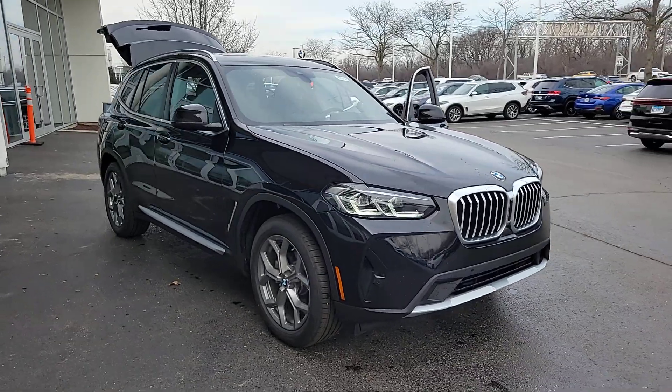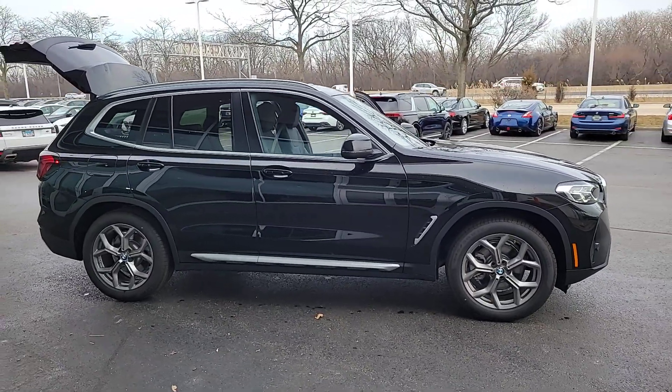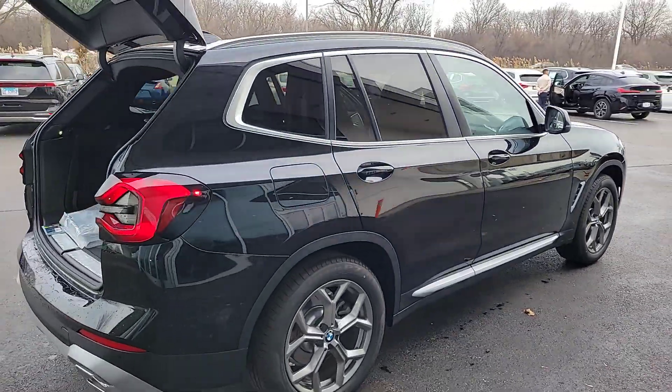Take a moment to check out the 2024 BMW X3. The X3 delivers intelligent technology to keep you safe and connected, the can-do functionality of an SUV, and motorsport heritage that purrs beneath your hand.